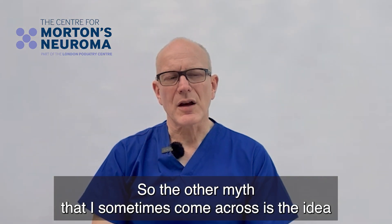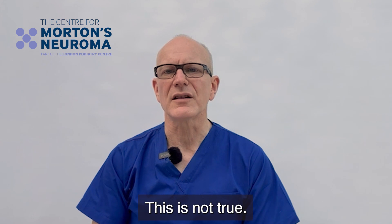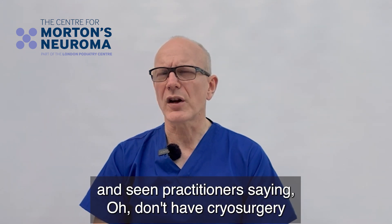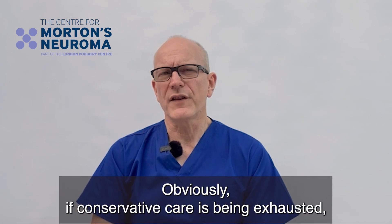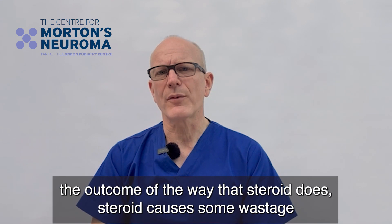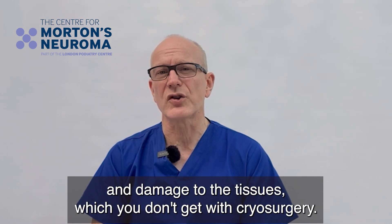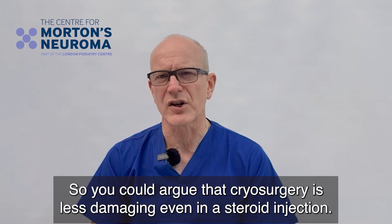The other myth is the idea that cryosurgery affects your other options — it doesn't. This is not true. Occasionally I've seen practitioners saying don't have cryosurgery because other treatments may not be as successful afterwards. Obviously if conservative care has been exhausted, cryosurgery is a good option and it doesn't affect outcomes the way that steroid does. Steroid causes some wastage and damage to the tissues, which you don't get with cryosurgery, so you could argue that cryosurgery is less damaging even than a steroid injection.